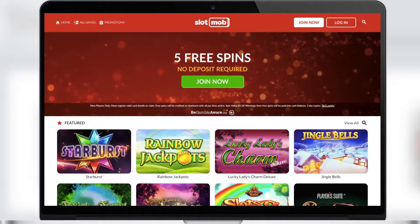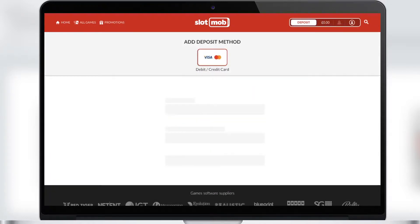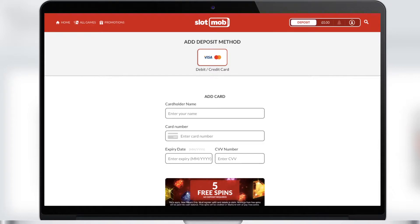Now let's go to the Slot Mob Casino. We see the main page with the gaming hall and the welcome offer banner. However, you should register in order to start playing and winning. To do this, you enter your email, a password, and other information. In your account, you can check your balance, make a deposit, or withdraw cash.